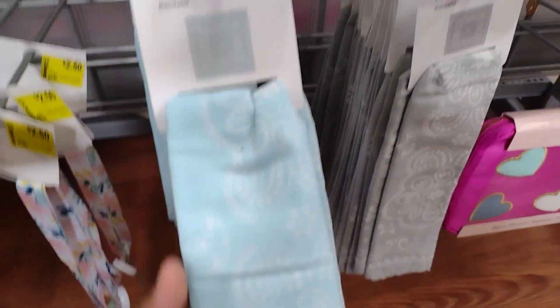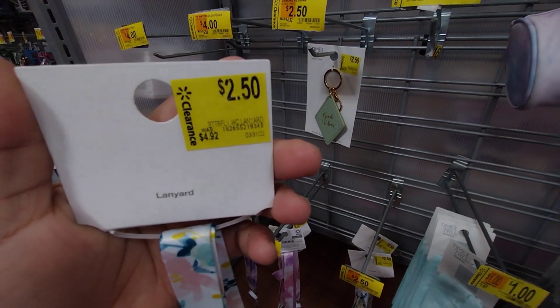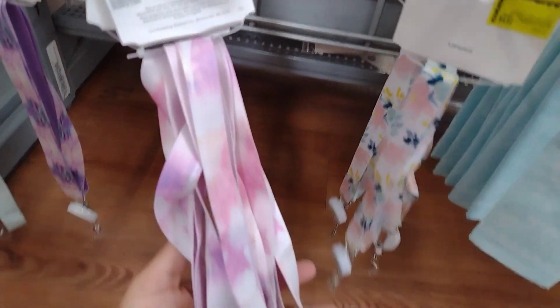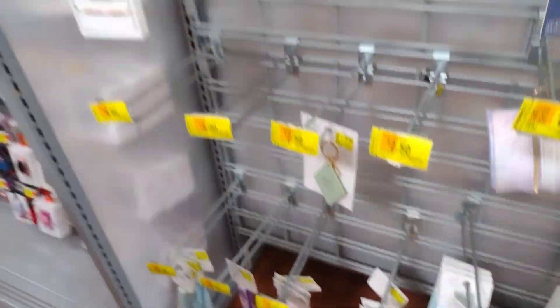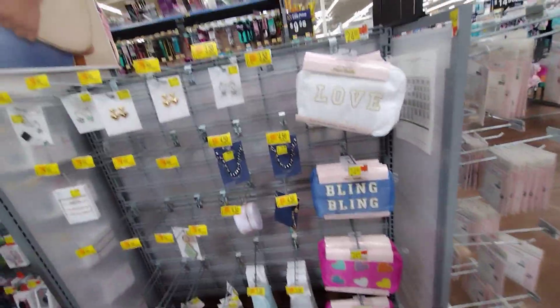These bandanas are $1.00. And these right here are $2.50 — they were $4.92. They have the pink ones and the blue ones, so definitely check it out. They have so much on clearance. I'm going to keep scanning to see if I can find some more deals.